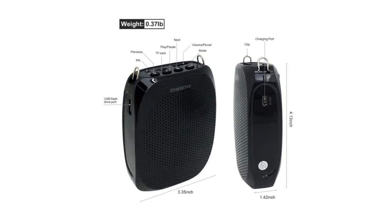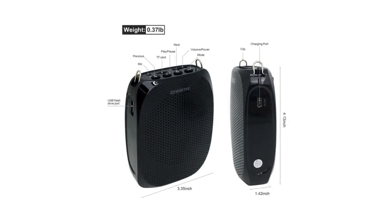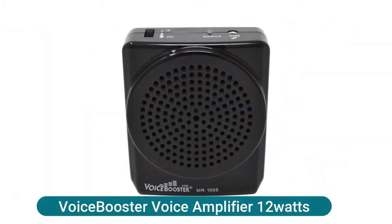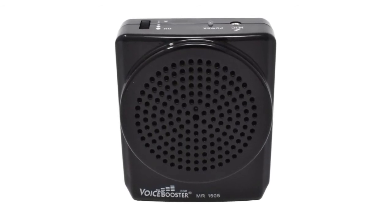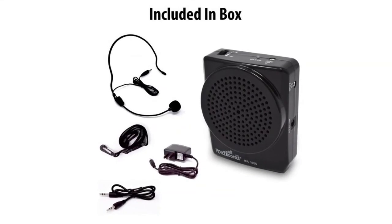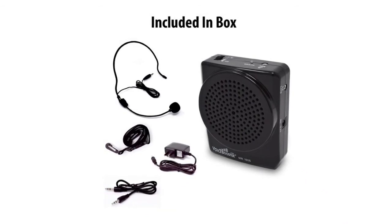It can repeat a single tune, loop all music, and switch songs, supporting 3.5mm aux audio input. This amplification device can also work as a speaker for computers, tablets, and mobile phones. With its ergonomic, palm-size design, it is ultra portable. The Voice Booster voice amplifier offers 12 watts of power in a compact size of 4.13 x 3.31 x 1.38 inches (105 x 84 x 35mm), with a rechargeable lithium battery lasting 10 to 15 hours and excellent clarity covering over 3,500 square feet.